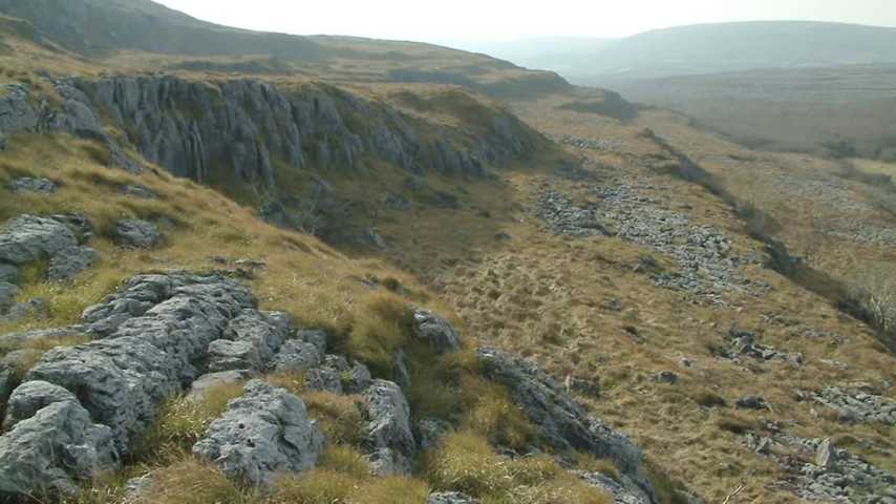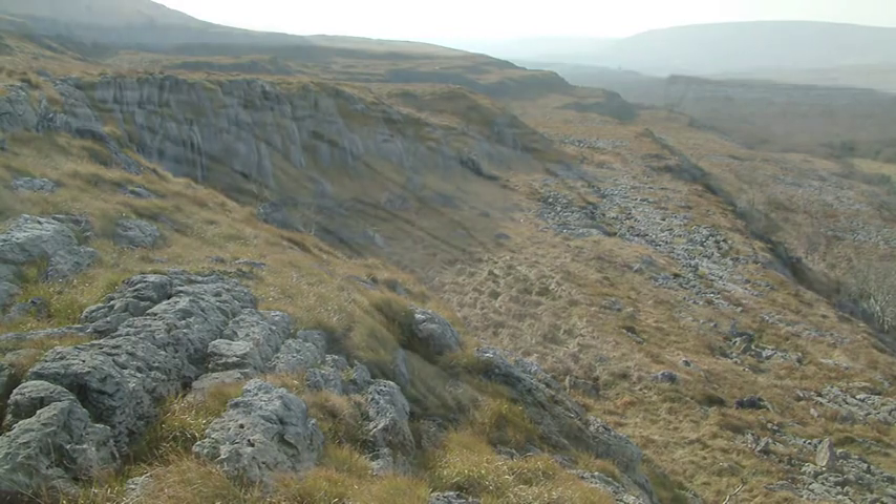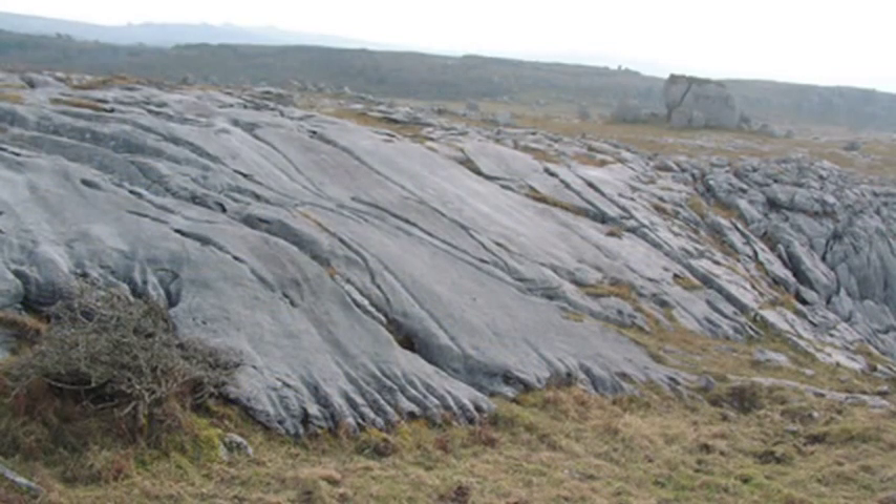Later embellished with an icing of other rocks such as shale and sandstone, remnants of which still survive today on Schlieve Elwe, the Børn's highest point at a lofty 344 metres.